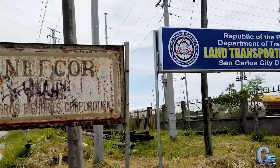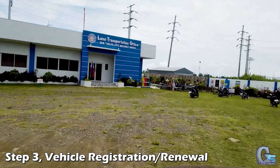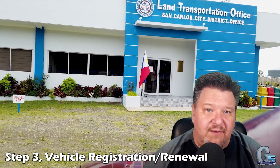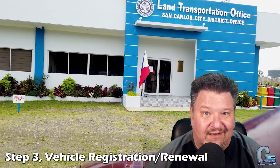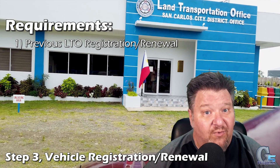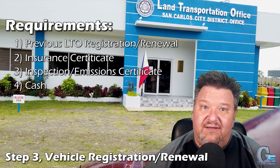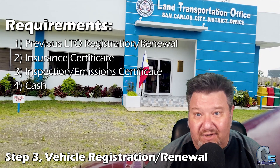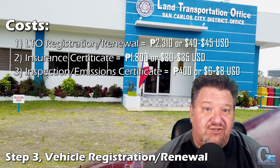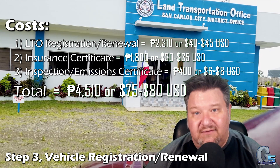There is one more requirement and it's very important. Before you go into the LTO office, be sure to have your vehicle registration from the previous renewal. This is not listed on the LTO website, but they will assume you have kept it in your vehicle, which is required by law — similar to the US, where if you're stopped or involved in a vehicular incident, you'll be asked to show your driver's license and vehicle registration. So when you go into the LTO office, you will need your previous LTO vehicle registration, your insurance certificate, your inspection or emission certificate, and cash. It's better to assume that payment will be cash only. The cost of the actual renewal is 2,310 pesos, or about $40 to $45 USD. The total comes to 4,510 pesos, or about $80 USD, depending on the exchange rate.